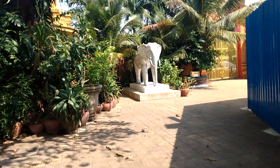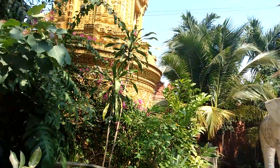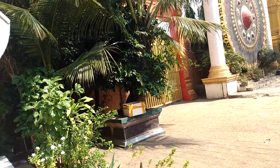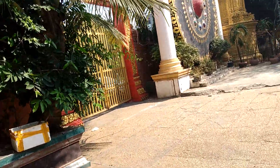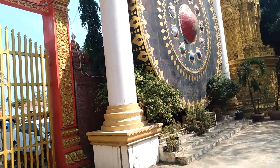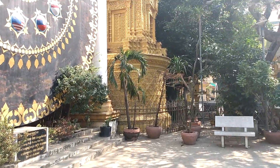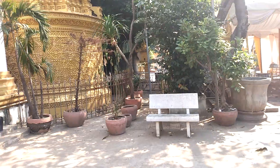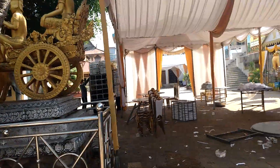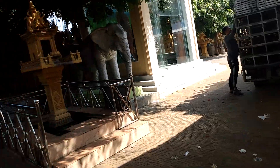Living here in Phnom Penh, Cambodia - I love it. I'm a cat person and these people love cats. They're everywhere. You see a few dogs, but I'm not a fan of dogs in the city. Cats are nice because they bury everything and you're not stepping in it. If you go to Thailand, it's a different story - you'll see a lot of dogs there.